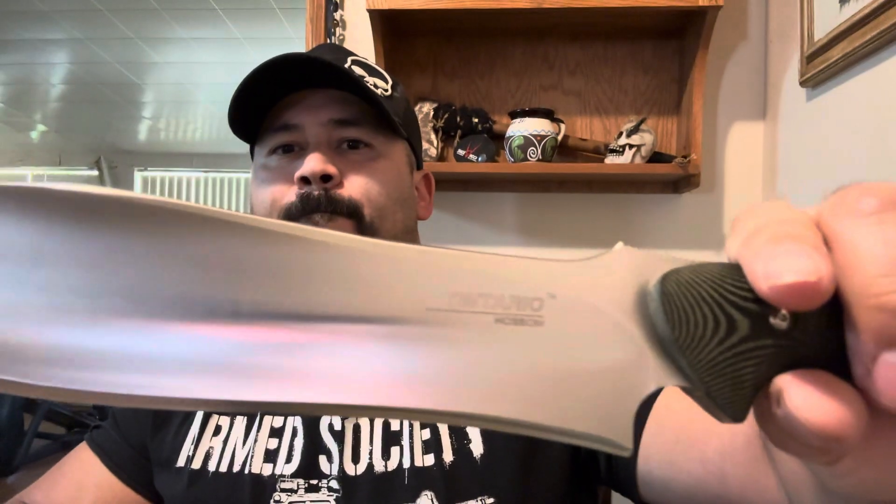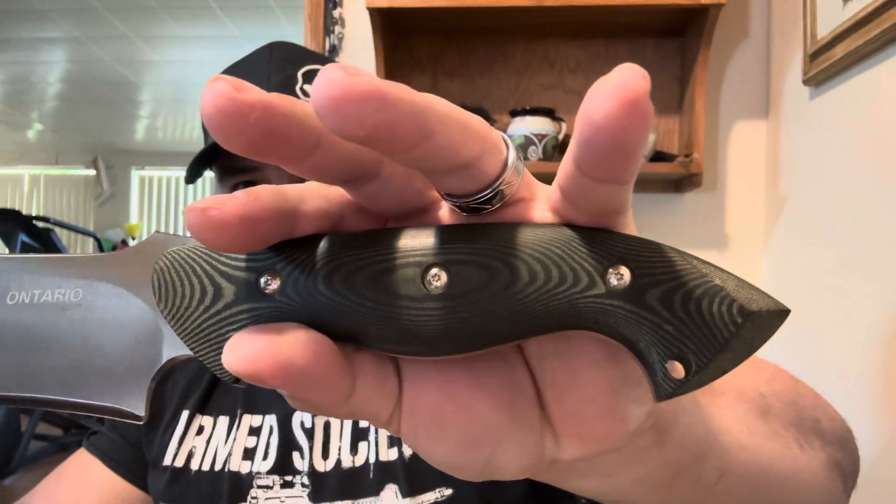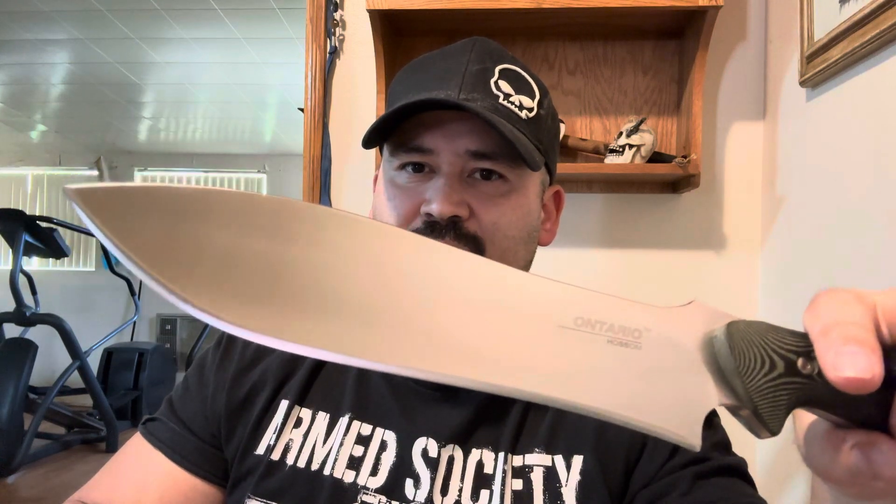You're going to be surprised who actually makes this blade. This is an Ontario blade designed by Jerry Haasim. Look how beautiful those micarta handles are — full tank construction. This is the N690Co steel, which they say is equivalent to VG-10. Nine and a half inch blade length, five and a half inch handle. Look at that contouring — it just feels so good in the hand.